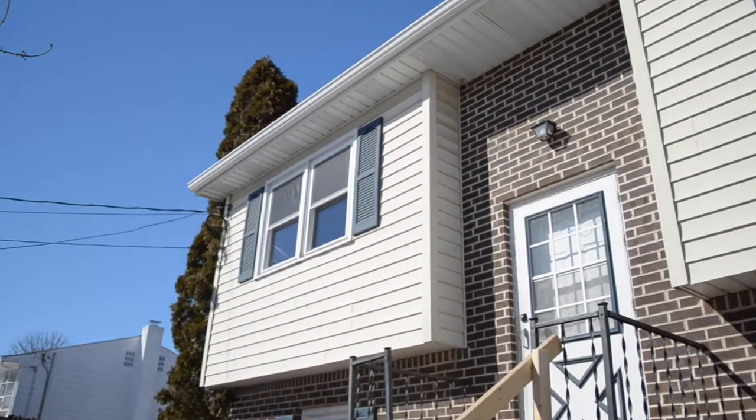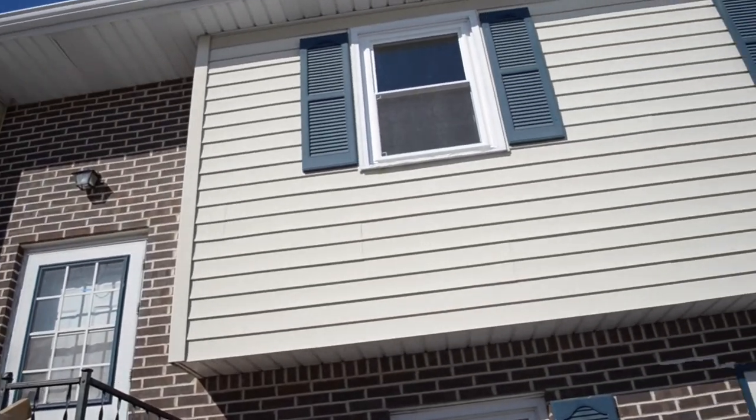Hello and welcome to our second installment of our video on how to flip at home. We're back at 1262 West Trimble Road in Mechanicsburg. You may not recognize it from the first installment. We're here with Lynn Schafer once again, LTS Properties.